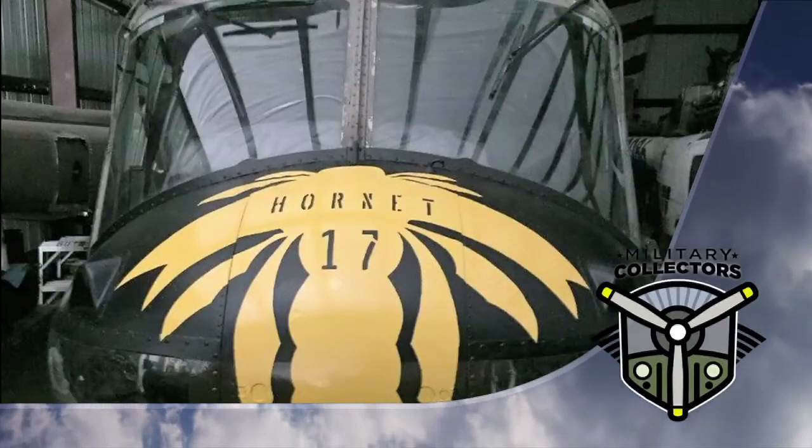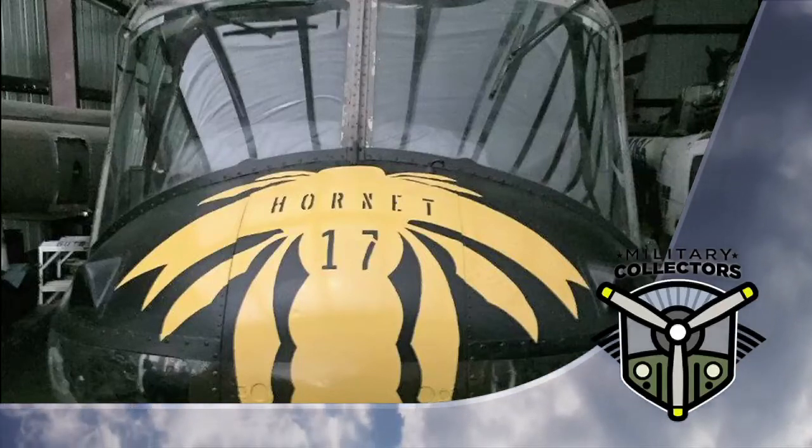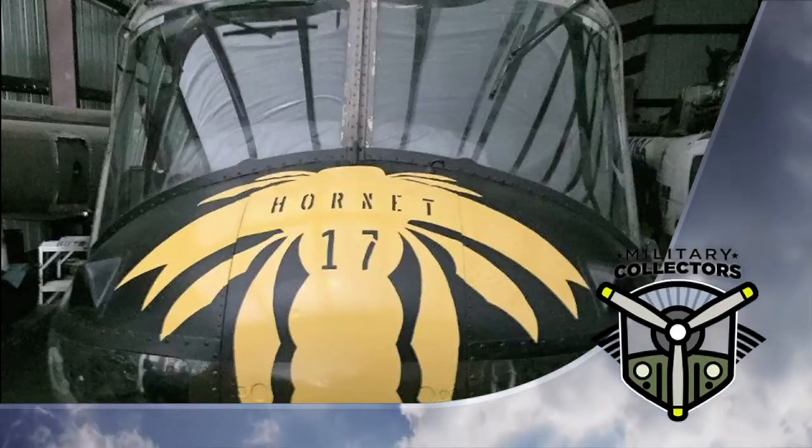Stay tuned. When we come back from commercial break, we take a look at another Huey Helicopter Restoration Project.